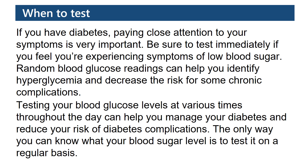Testing your blood glucose levels at various times throughout the day can help you manage your diabetes and reduce your risk of diabetes complications. The only way you can know what your blood sugar level is is to test it on a regular basis.